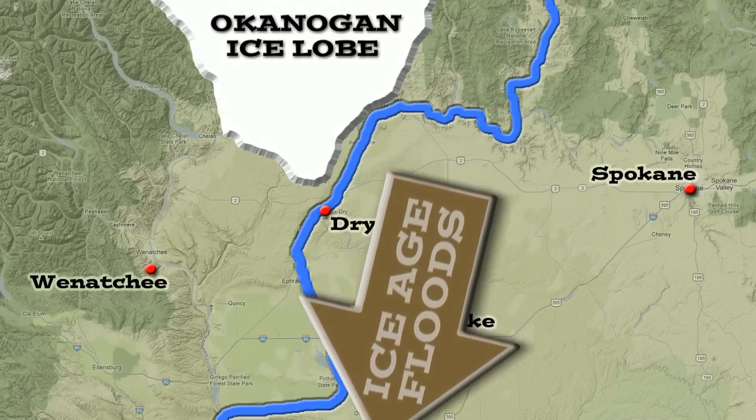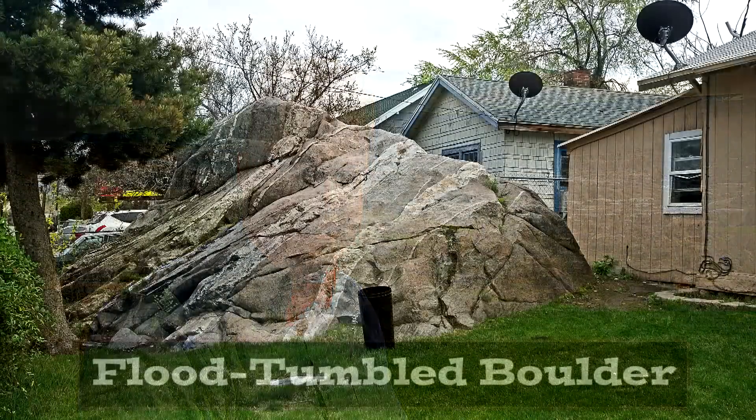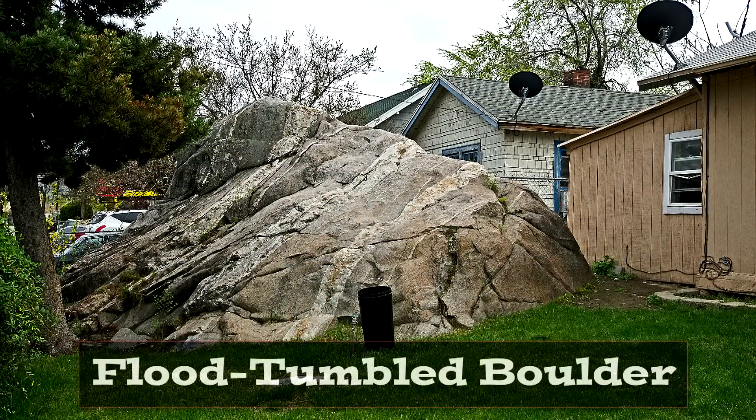But there were times during the Ice Age that the Okanagan was not there, and the Ice Age floods could come all the way down the Columbia River, around the Horn and down over the city of Wenatchee. 65 mile-an-hour water, a thousand feet deep. There's more to the story than that.